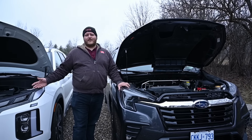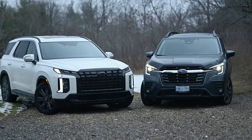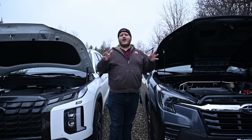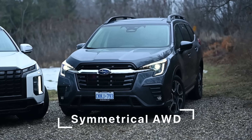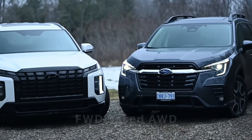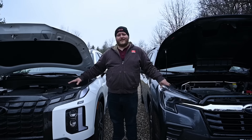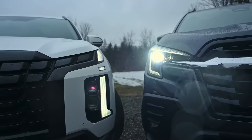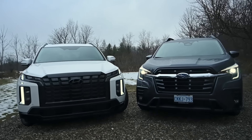Both vehicles are very similarly powered when you look at the numbers, but they get there with an entirely different philosophy — naturally aspirated in the Hyundai and turbocharged in the Subaru. When it comes to the all-wheel drive systems, Subaru uses its legendary symmetrical all-wheel drive, which is full-time, whereas the Hyundai has a front-wheel-drive-based AWD setup that only drives the front wheels and engages all-wheel drive when needed. Those are some interesting characteristics to look at during our fuel economy drive.